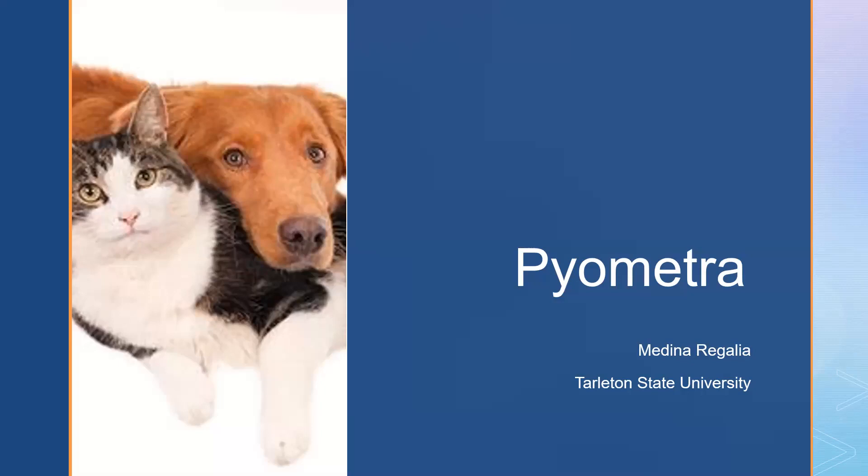Pyometra, authored by Medina Regalia LVT, for companion animal emergency care and pain management class at Tarleton State University.